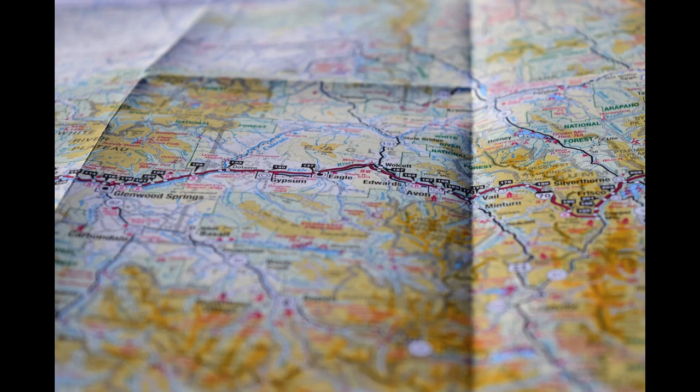By considering factors like distance, attractions, and campsite availability, and utilizing GPS navigation systems, mapping apps, and online resources, you can plan your caravan route effectively and make the most of your journey. Happy caravan travels!